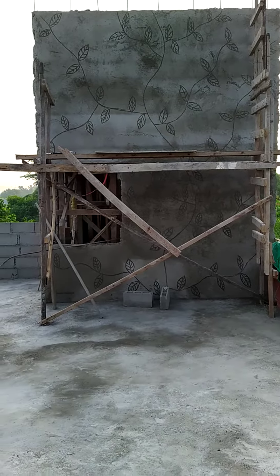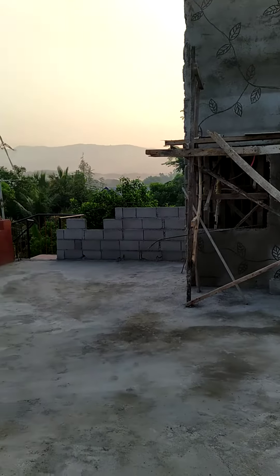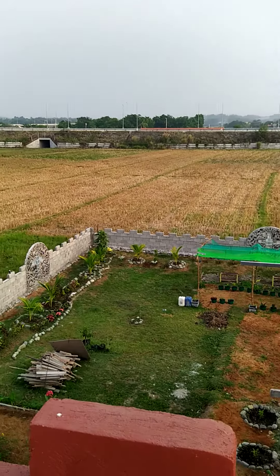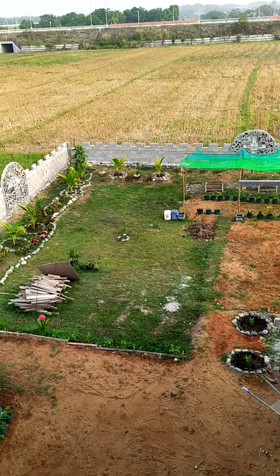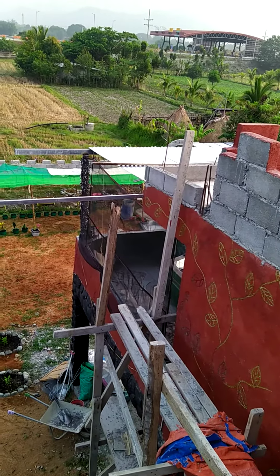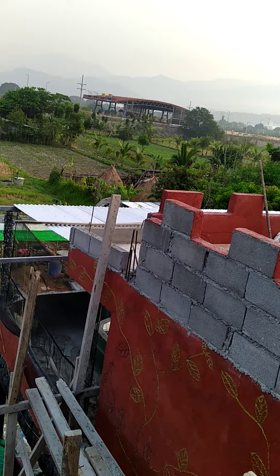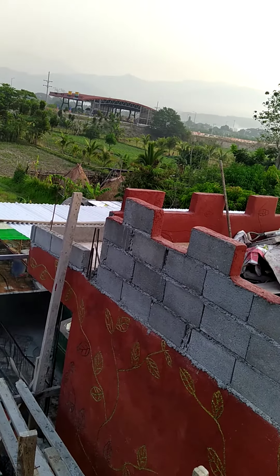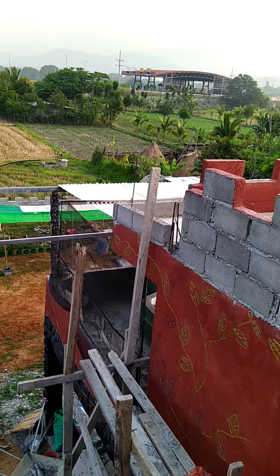We have one wall done, four more to go. You can see the yard from up here — quite the view. I think I want to put the other kind of tin on the roof, like what's on the church, or actually on the church house. We'll put that out there.